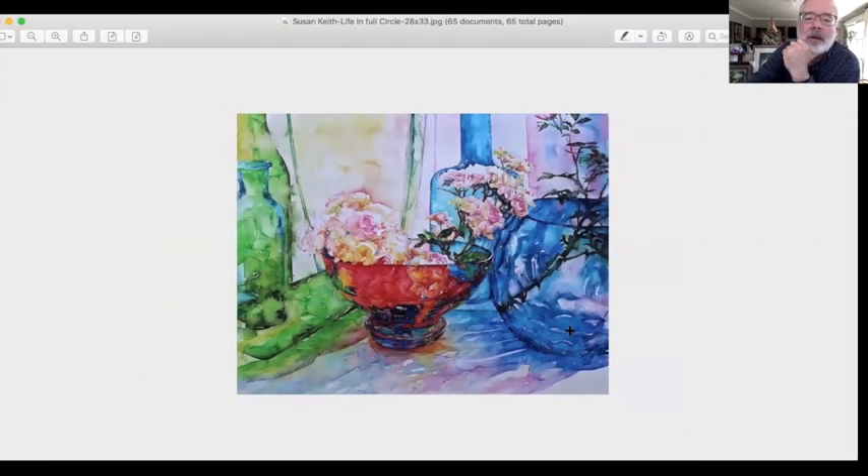Susan — zoom out on this one. Look at this rainbow effect she's created in the greens, the reds and the blues, and then the secondaries — the purples and the yellows and the pinks. She's called this 'Life in Full Circle,' and she's given us a full circle of not only subject matter but also in the rainbow effect of green, blue and red. Good job, Susan — this is a very beautiful piece.